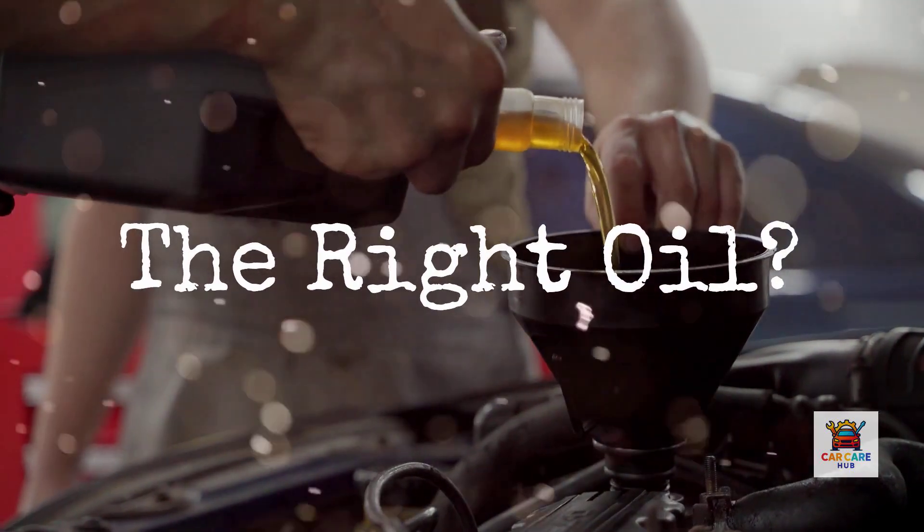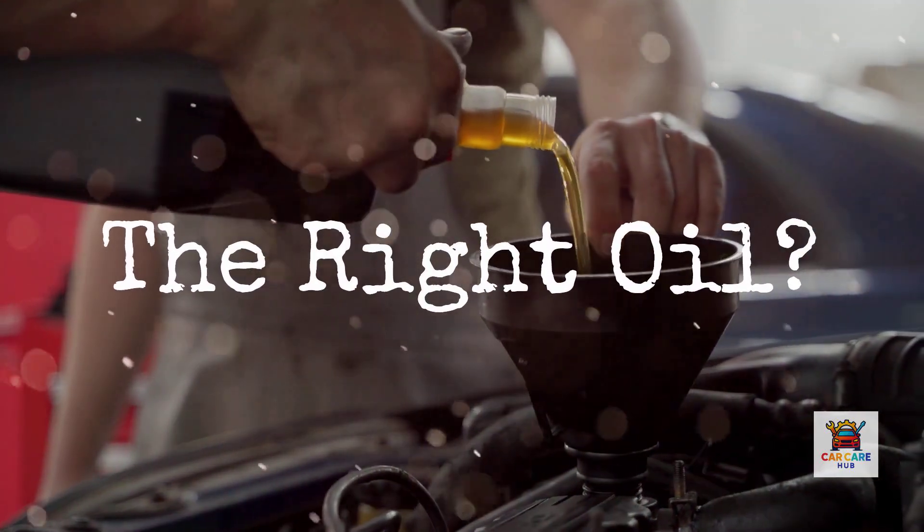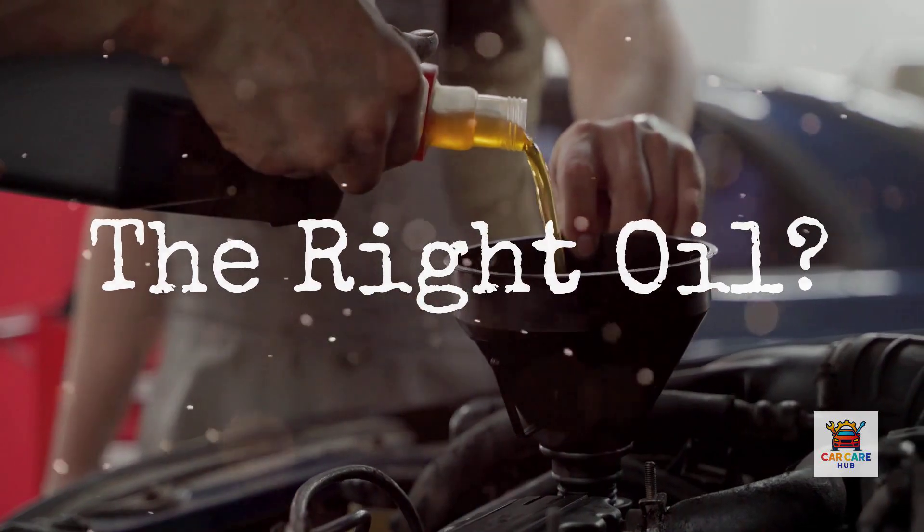Here's what's wild. That same oil grade that's perfect for a Honda Civic built in Ohio could actually damage the identical model built in Japan.